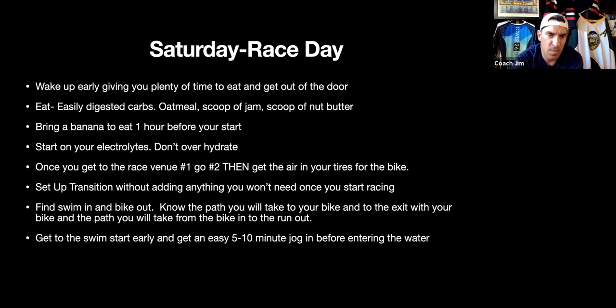Set up your transition without anything you don't need — no buckets, no umbrella, no stool. Only bring what you'll need on course because in an Olympic distance race every second counts and clutter will slow you down. Know the path from the swim in to your bike, and the path from your bike rack out to the bike-out area. Same thing when you bike in — know the path from the bike-in area to your rack and from your rack to the run-out area.